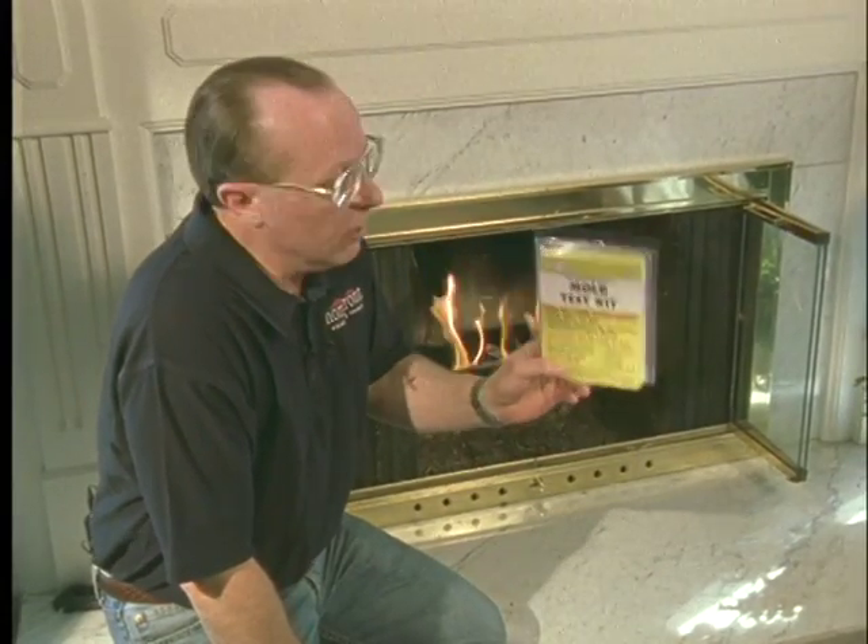And if you think you've got a problem, pick up one of these test kits — ten dollars at the store, and you can test your own home. Grab your tools, and tell your builder what you want.